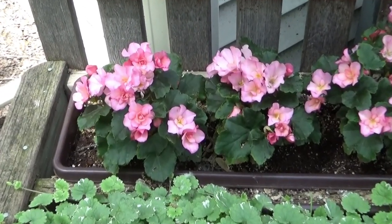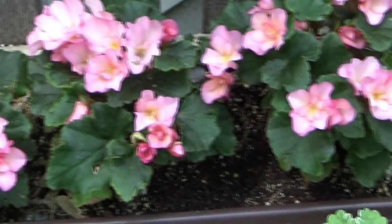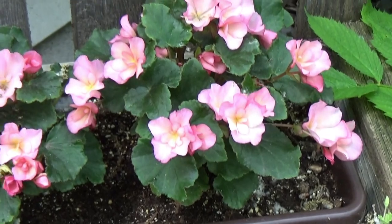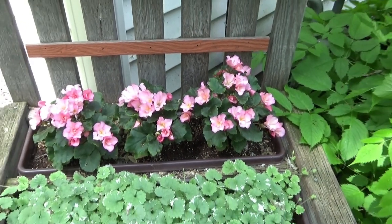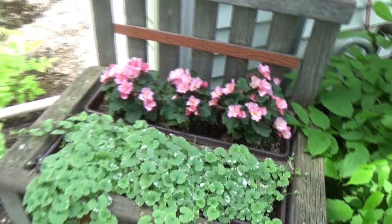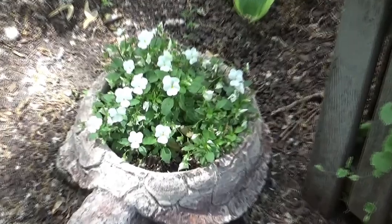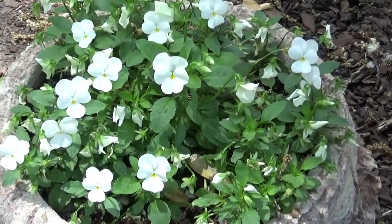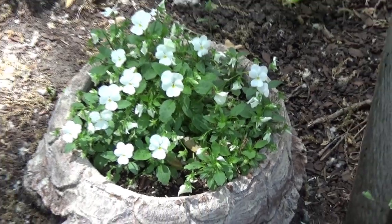If there are any plants that you want to know the names of, just let me know and I will get back to you. Sometimes I don't always remember where I put the tags. I still have violas in Willard down here — that's the name of this turtle planter. I'm going to see if they make it through this heat the next couple of weeks.